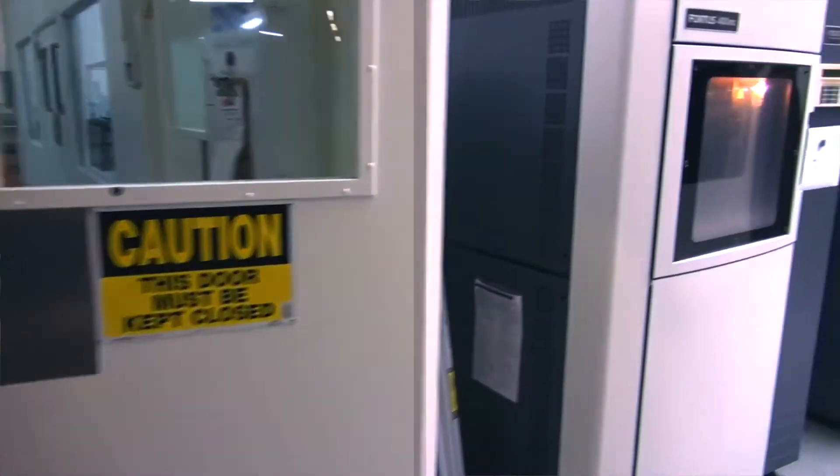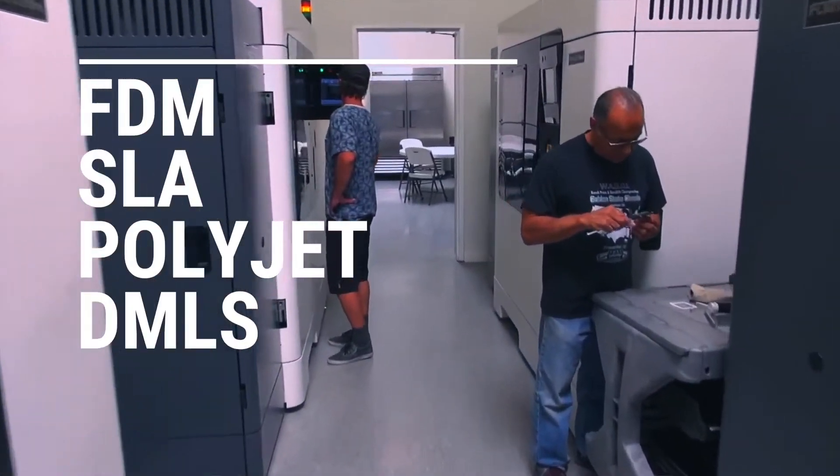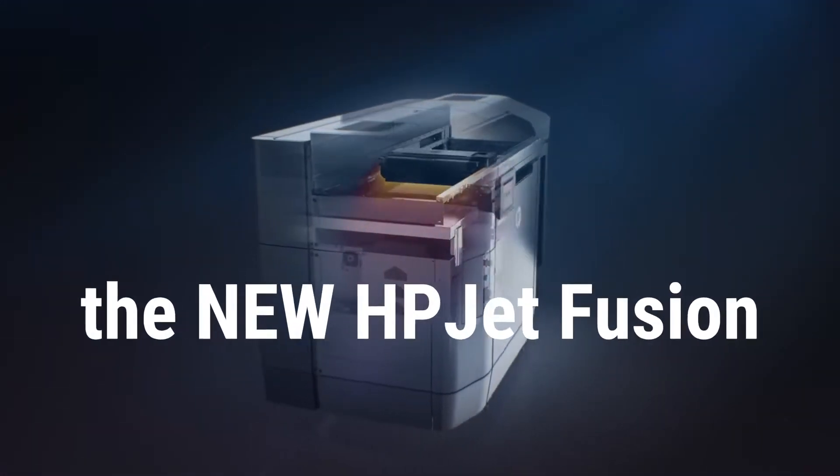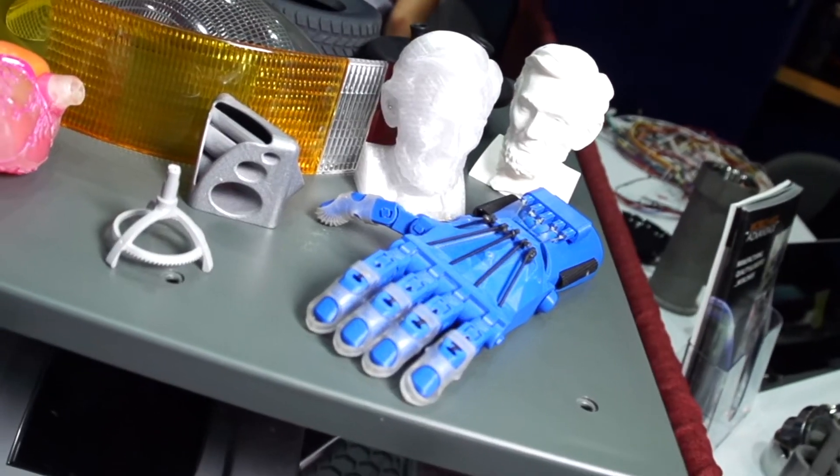We do FDM, SLA, PolyJet, DMLS for metal, and MJF or MultiJet Fusion, which is HP's newest additive technology. We also do short-run urethane casting and CNC machining as well.